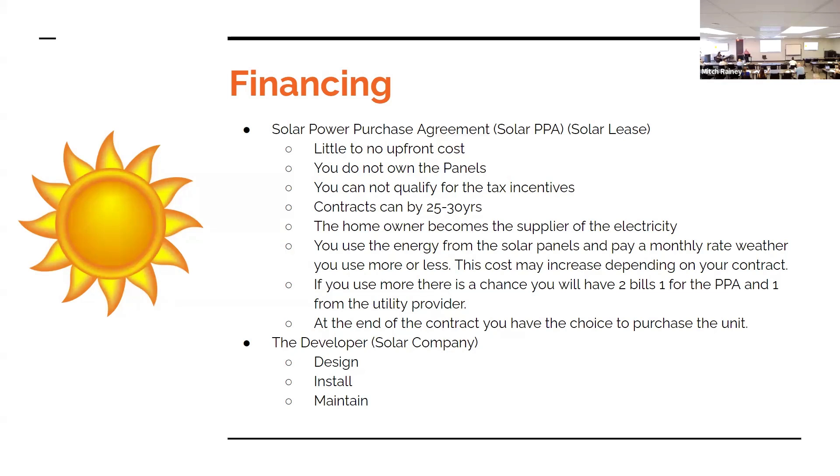The PPA fee isn't a one-to-one exchange — it usually won't be the same as your savings. You're going to pay a monthly fee whether or not you use all of that power produced. If you're producing X but only using Y, you still pay that fee. Now if you use more than what's being produced, you're going to get a bill from the solar company you contracted with AND a bill from the utility provider — so you can end up with two utility bills basically.